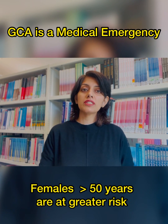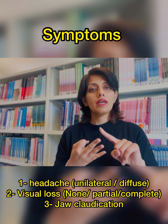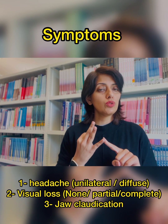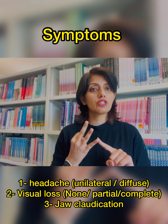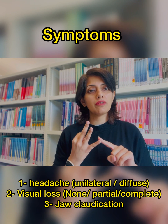The three important diagnostic points of GCA are headache, blurring of vision, and jaw claudication. With headaches, the patients can have unilateral and or bilateral headache which can be more diffuse with some tenderness over the temporal region of the scalp.